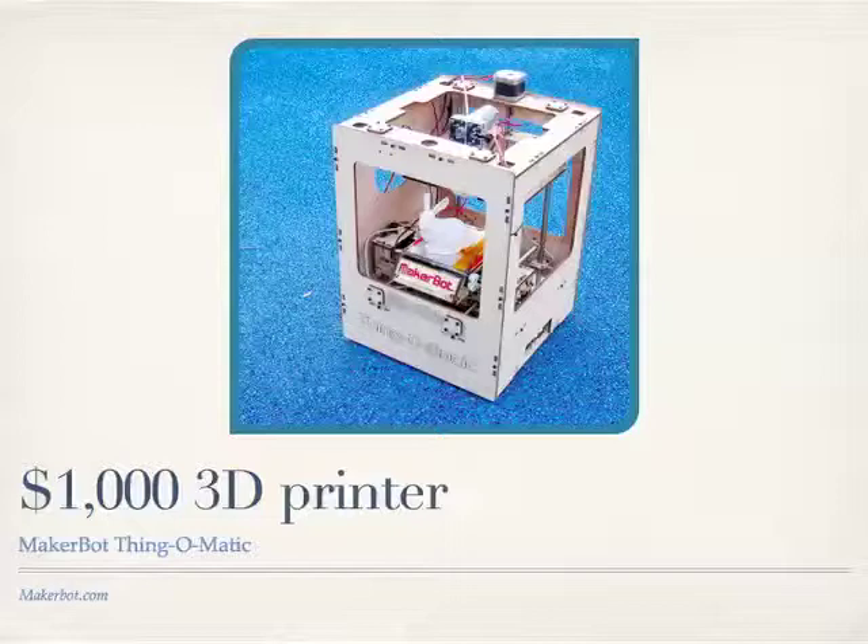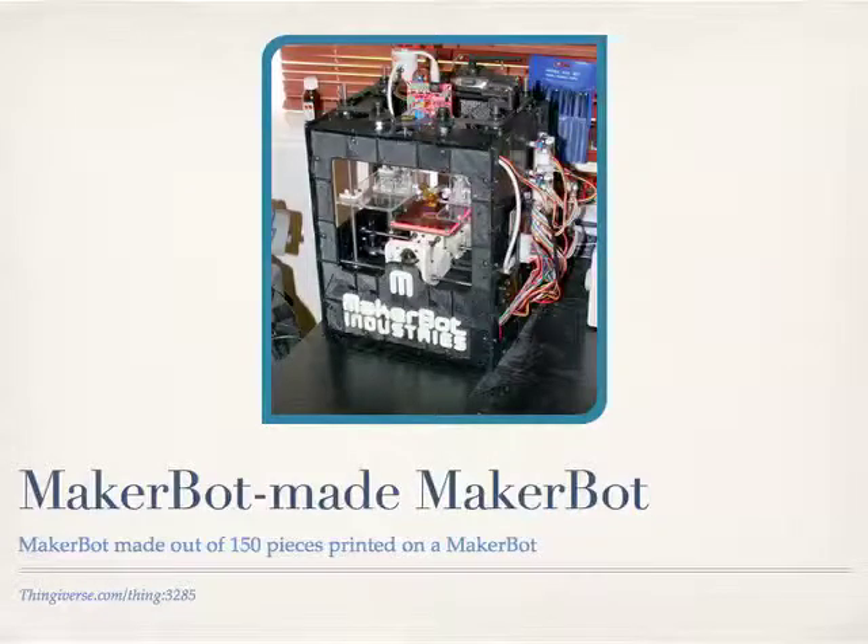This is a 3D printer — it costs $1,000, and the case is laser cut, by the way. It's a company called MakerBot, and they're based here in New York. What it does is take any 3D model that you design and print it out in plastic — the same kind of plastic that a Lego brick is made from, so it's kind of an indestructible plastic. You can see that little white thread coming off the top — it's like a spool of white plastic — and they're printing out a little bunny there. You can really make anything with these things, and you can even make a MakerBot out of a MakerBot, which is kind of a scary thing — it's like Skynet coming alive almost.